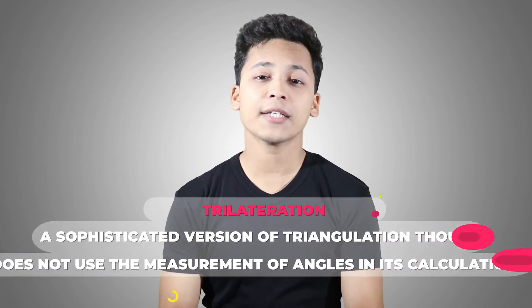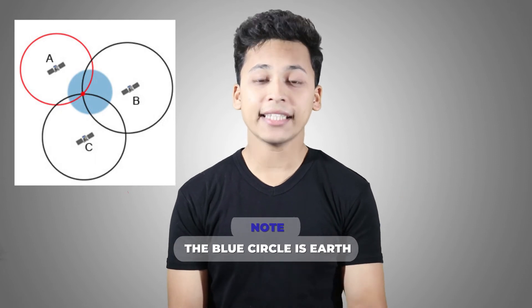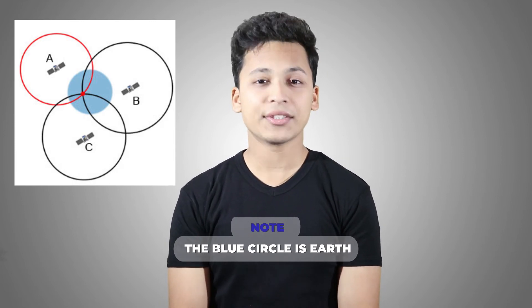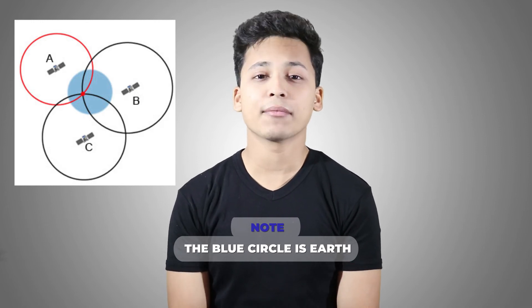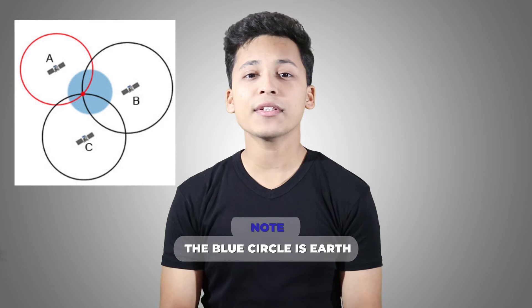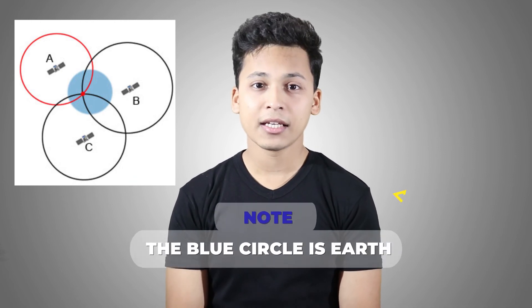This doesn't happen with just one satellite — it happens with at least three to four satellites to get accurate results, using a concept called trilateration. Imagine you're standing on earth and three satellites — A, B, and C — are covering you. Knowing your distance from satellite A places you somewhere within a red circle; similarly for B and C. The point of intersection of all three regions is your actual location.